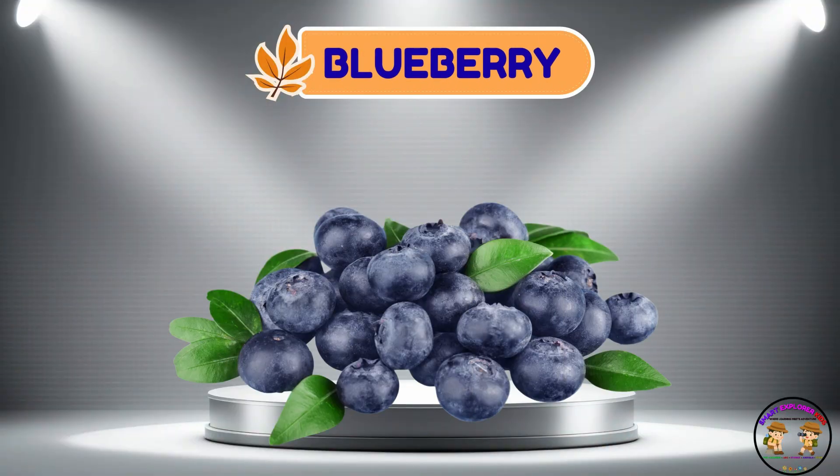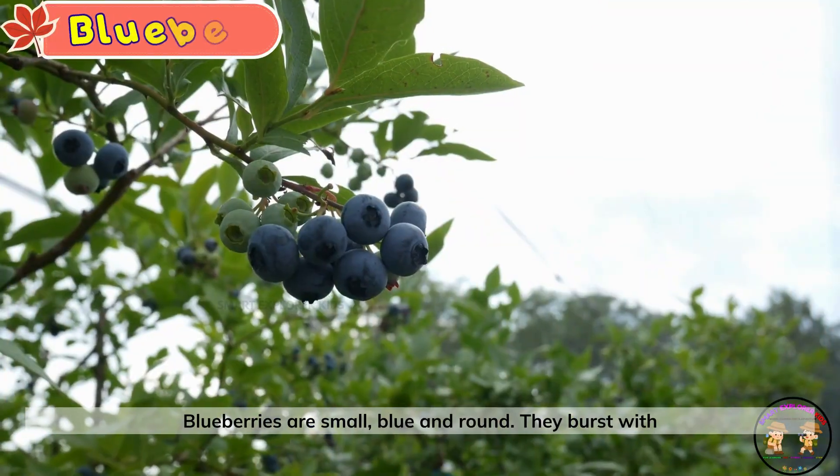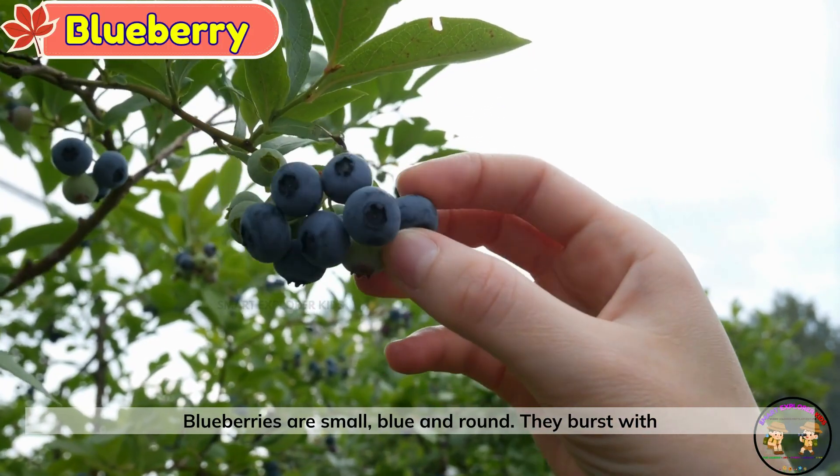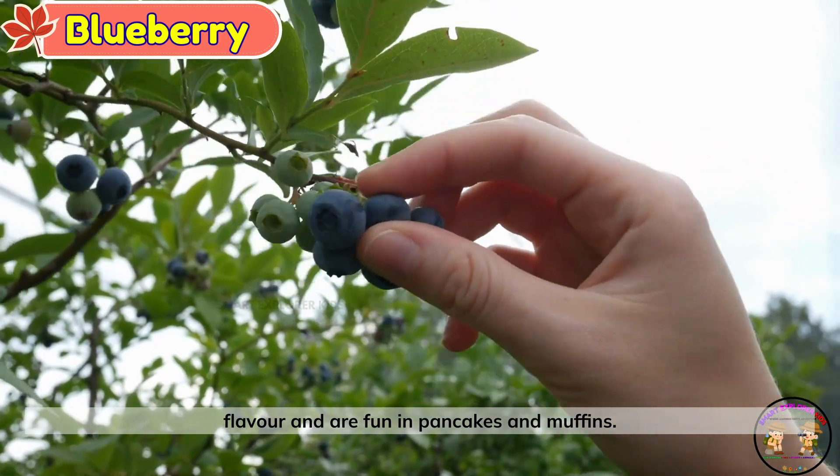Blueberry. This is a blueberry. Blueberries are small, blue, and round. They burst with flavor and are fun in pancakes and muffins.